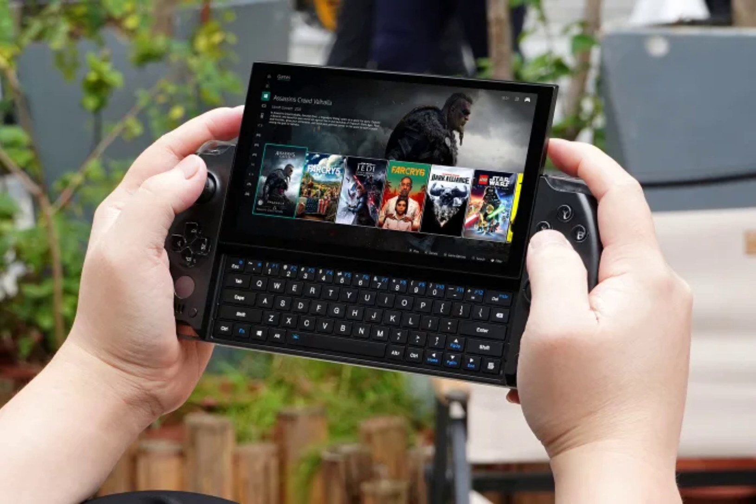In related news, MSI has launched its latest gaming handhelds, the Claw AI Plus and Claw 7 AI Plus, featuring Lunar Lake processors and 120Hz displays.